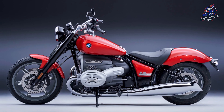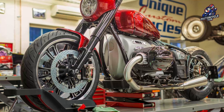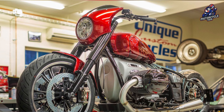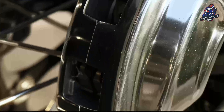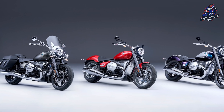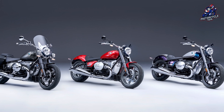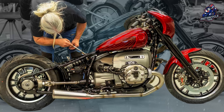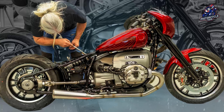The R18 ROG10 has the internal model code 0N61, while the model codes for the R18, R18 Classic, R18B, and R18 Transcontinental all have model codes starting with 0N. These details show that the ROG10 differs from other models in quite significant ways, whether it's by improving the frame or the fairing.